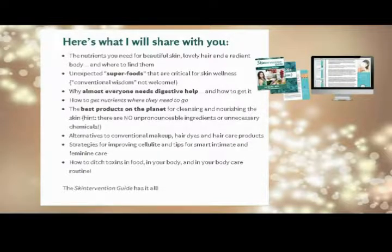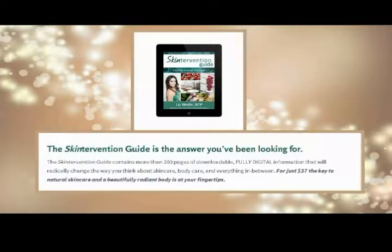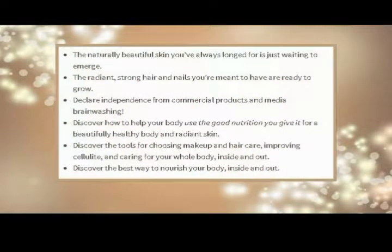How to ditch toxins in food, in your body, and in your body care routine. This intervention guide contains more than 200 pages of downloadable, fully digital information that will radically change the way you think about skin care, body care, and everything in between.